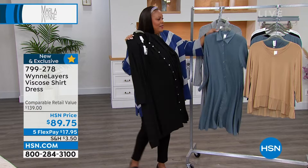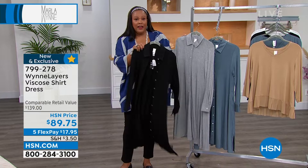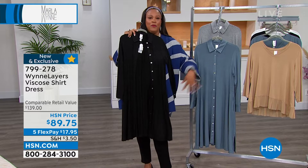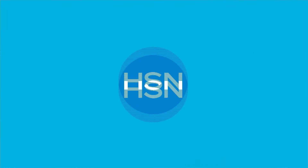Less than 300 to go around. You could do all black — black turtleneck, black leggings — let this be open, put on a red lip, and it looks so chic. Marla, you've got that classic red lipstick that I love. Pick up that dress — you're gonna love it. Remember it is on five flex, under $18 to get home. A wonderful dress.